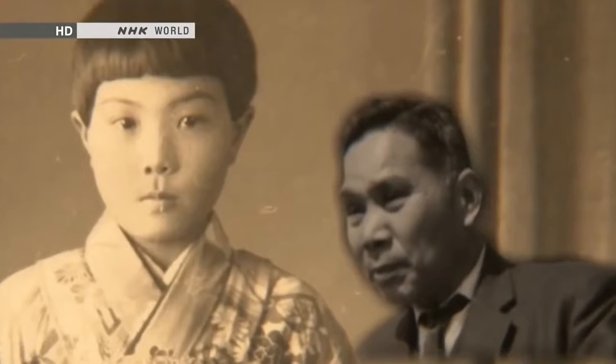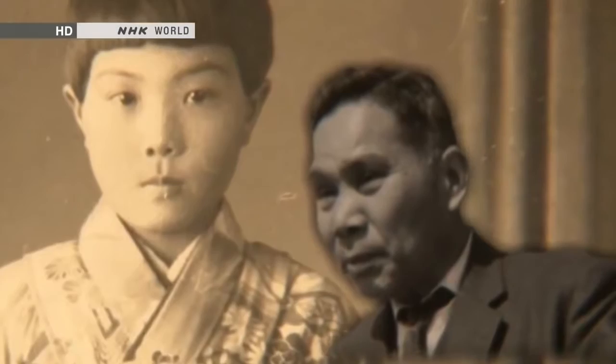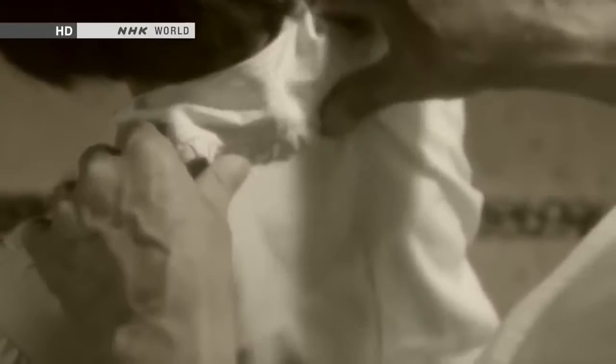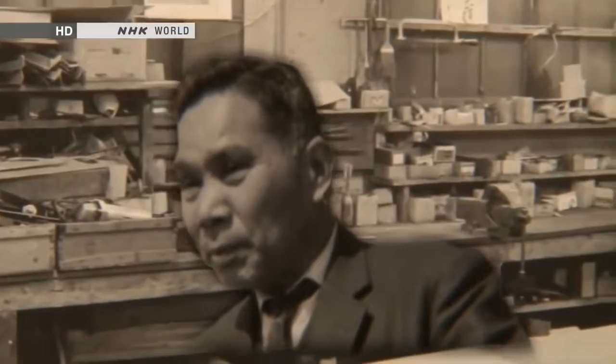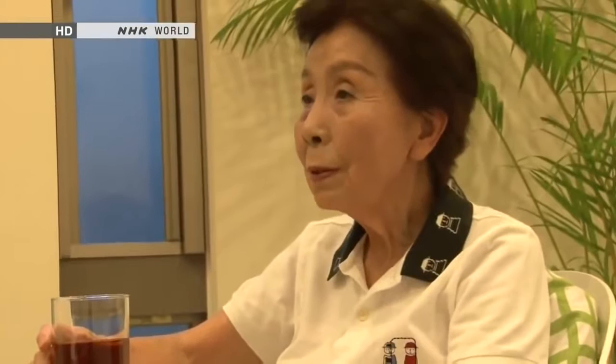Kawahara was unable to express his grief in words, but he desperately wanted Kazumi to grow up healthy. He would massage her stiff shoulders every day. Though busy at work, he wondered if he could build a machine to massage his daughter's shoulders. Kawahara loved inventing things and decided his next invention would be a massage chair. After his workday was over, he would remain at the factory alone. Creating the machine was a five-year process of trial and error — he would work through the night and talk in his sleep about it. I think he was working even in his dreams.